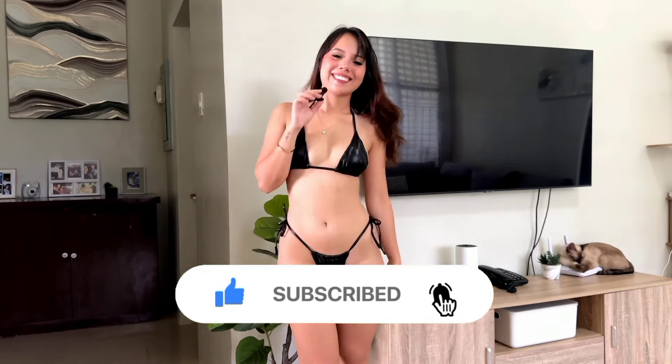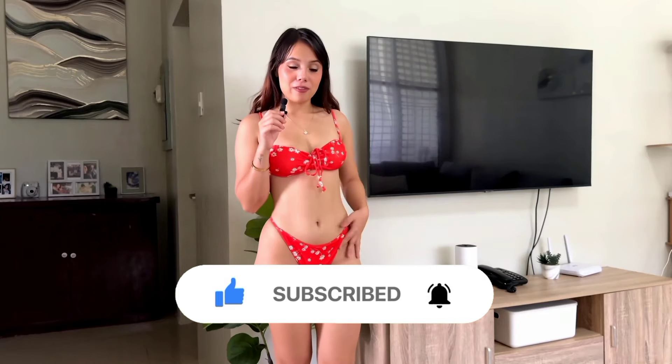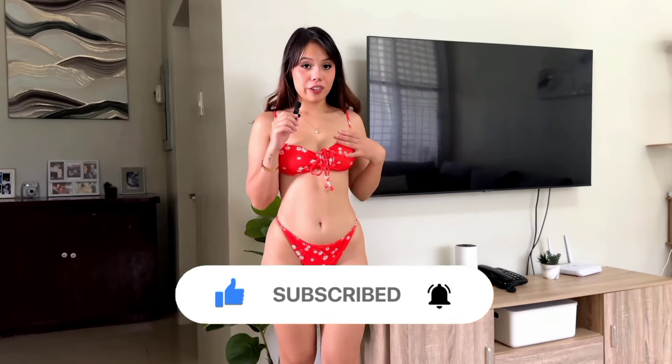Up next we have this floral orange bikini — it's a much brighter bikini compared to the first one. I love the little bow knot detail and the flowers, which really brighten up my mood and my day. This is how I look from the front and from the side.